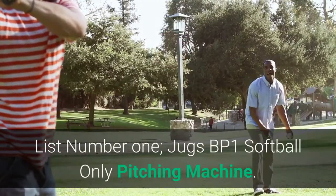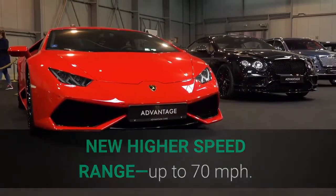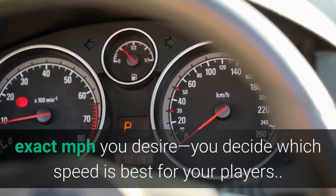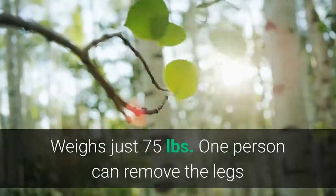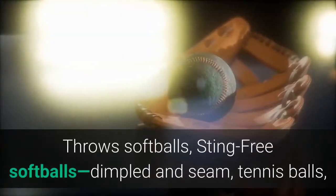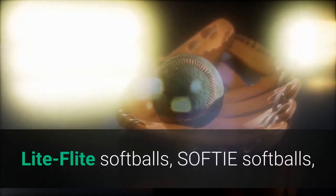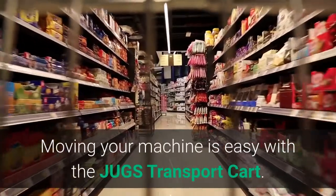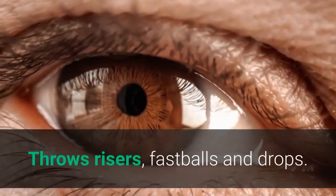List number 1: Juggs BP1 Softball Only Pitching Machine. New higher speed range, up to 70 miles per hour. With a digital readout display you can set your BP1 to throw at the exact MPH you desire — you decide which speed is best for your players. Portable and easy to move and set up, it weighs just 75 pounds. One person can remove the legs and load the Juggs in the trunk of a car. It throws risers, fastballs, and drops.